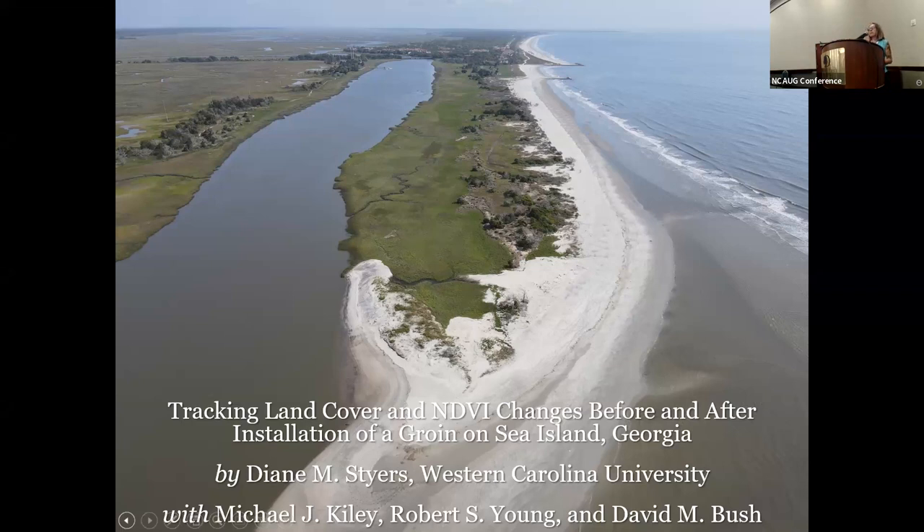Thank you for being here today. My name is Diane Stiers. I teach at Western Carolina University, about an hour west of here. I'm going to take a moment to talk about where I'm from and why I'm here before I get going on this presentation. Western Carolina is the westernmost school in the UNC system, and it's a regional comprehensive university with higher than average percentages of low income, working adults, veterans, and students of color.